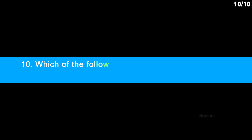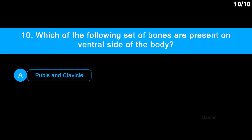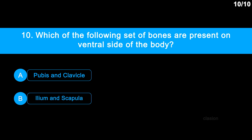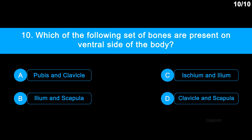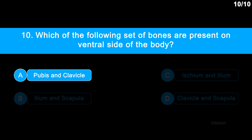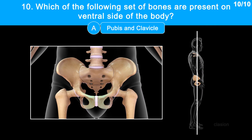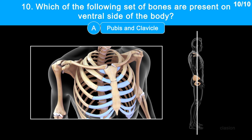Question No. 10: Which of the following set of bones are present on the ventral side of the body? Option A: Pubis and clavicle. Option B: Ilium and scapula. Option C: Ischium and ilium. Option D: Clavicle and scapula. Correct answer is Option A: Pubis and clavicle. Pubis is the most forward-facing, meaning ventral and anterior, part of the coxal bone. Clavicle is an S-shaped bone at the top of the ribcage on the ventral side of the body, sitting between the shoulder and sternum.